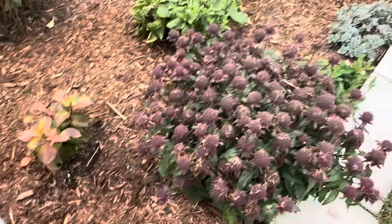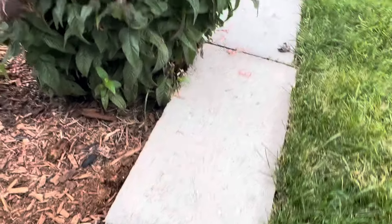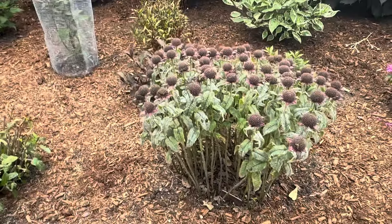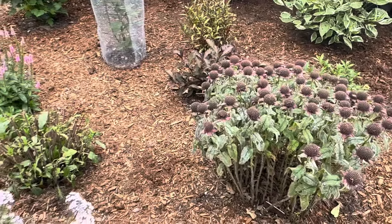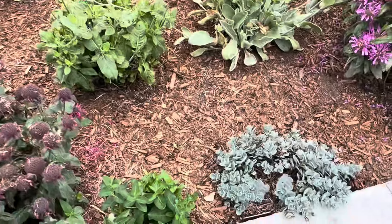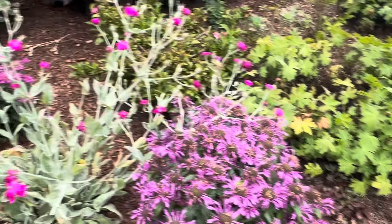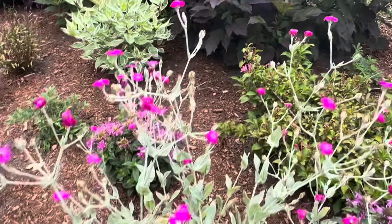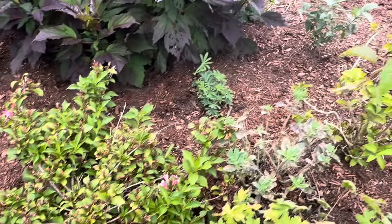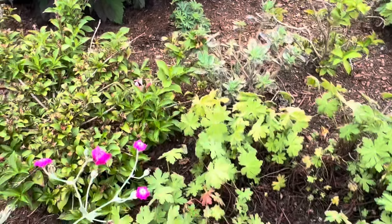Midnight sun Weigelia. And this bee balm is pretty good with the powdery mildew, but this one not so much. So I might take that plant out, because I have a couple other bee balms right here and the powdery mildew on them doesn't get near as bad as that one particular plant. So we'll see if that'll survive for next season.